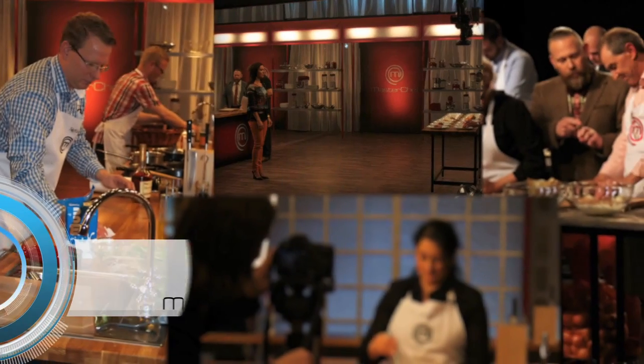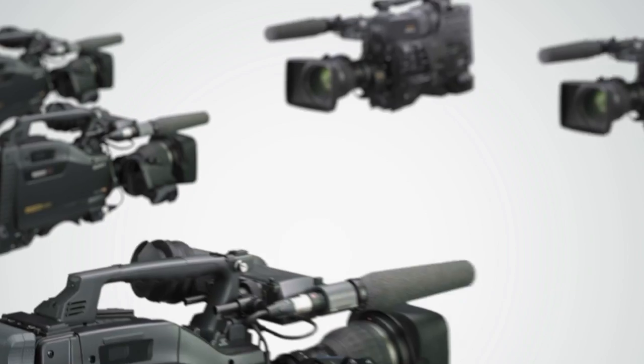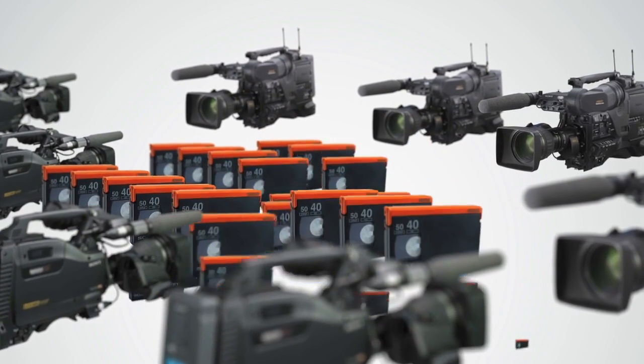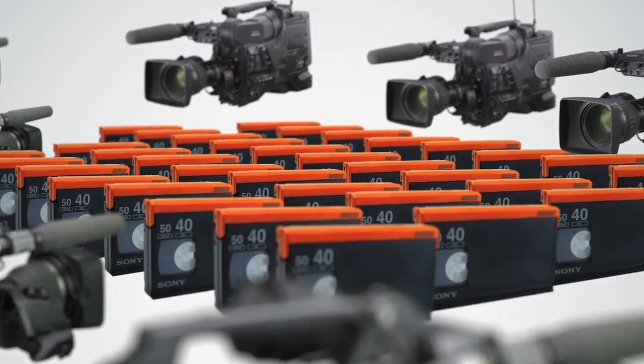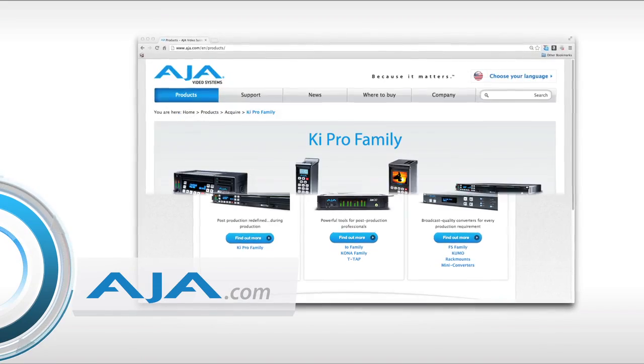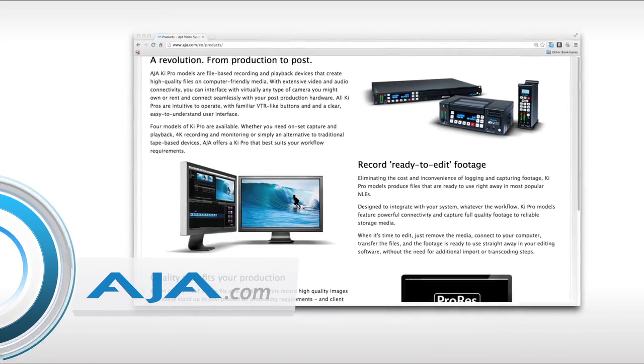Last season we were actually shooting Masterchef, and the first weekend we did on tape. It took two weeks to load everything from that weekend of eight cameras constantly recording for some days. It was actually really expensive, so we went on the market looking for a recording solution that would speed up our process and still be affordable.